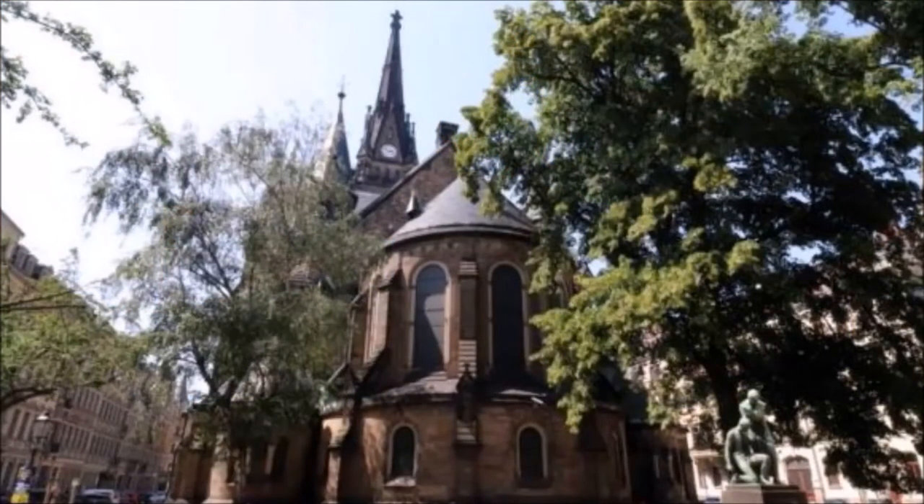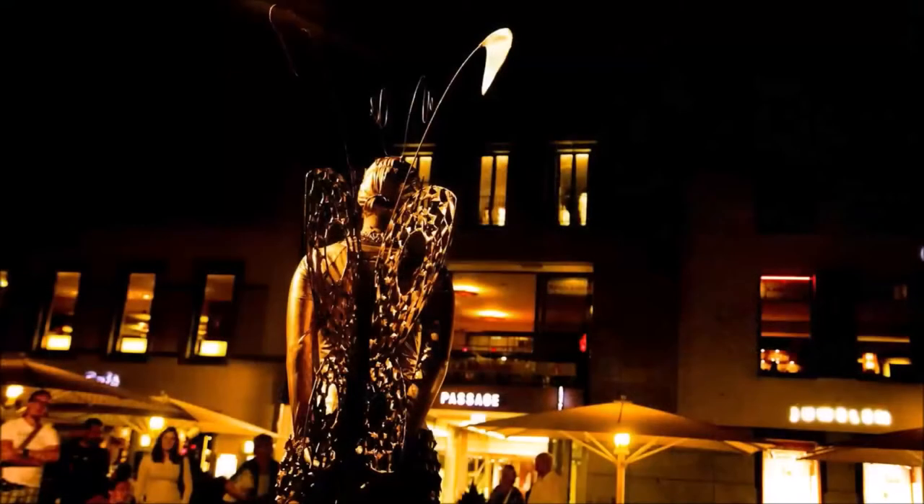Historical architecture also determines the ambience of Königsbrücker Strasse and Lutherplatz, where practically the nightlife district of the city is located.